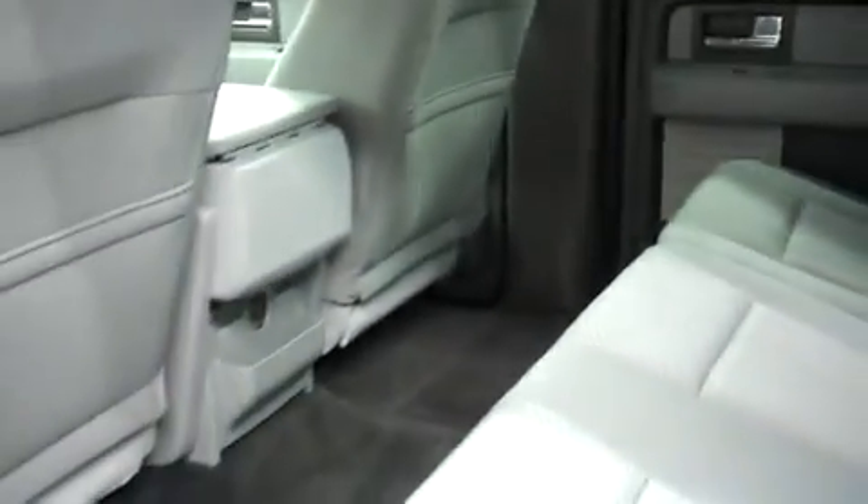Now in the back, same clean cloth interior. I don't see any rips, tears, or stains. With 13,000 miles, this truck does look very close to new on the inside. No scuff marks or kick marks on the door panels or in the back of the front seats. And as you can see, there's plenty of leg room for your passengers — you can seat three in the front, three in the back, six passengers total.